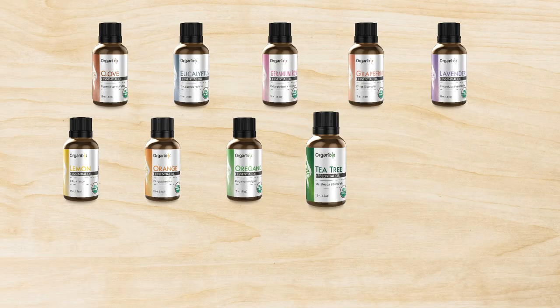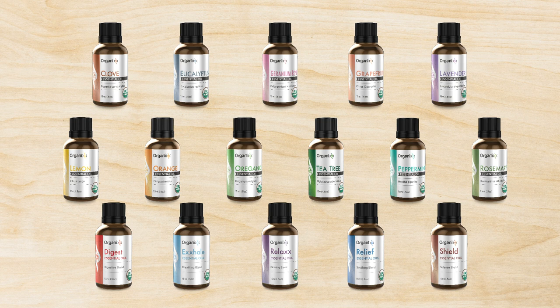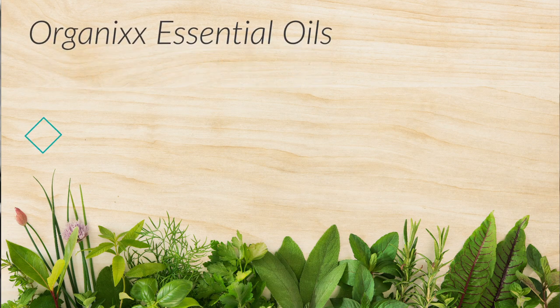We have the top 12 most commonly used essential oils, and we've also created five unique blends that we feel cover 98% of people's needs. And if you need to go out there and find other ones that we don't provide, make sure they pass the triple purity test — as you know, ours certainly will.